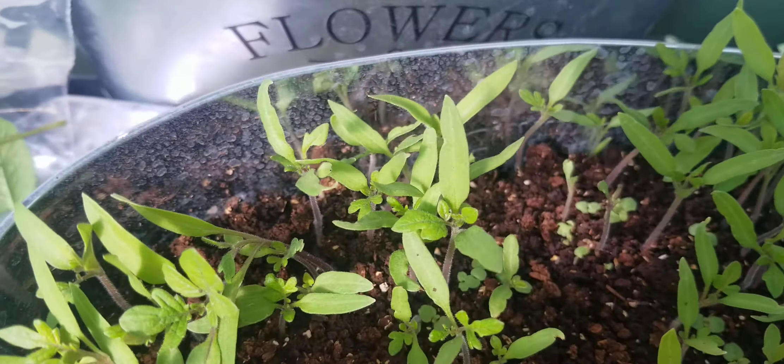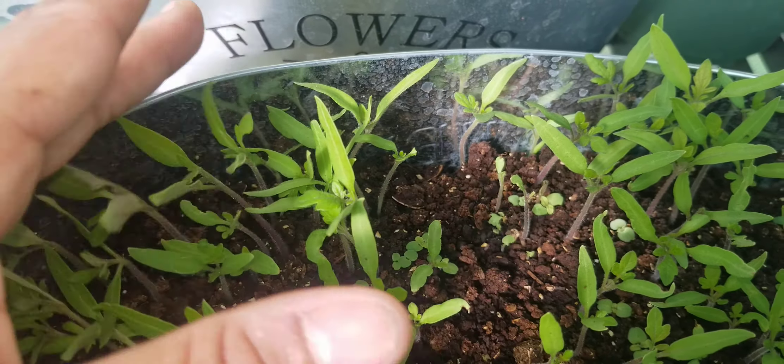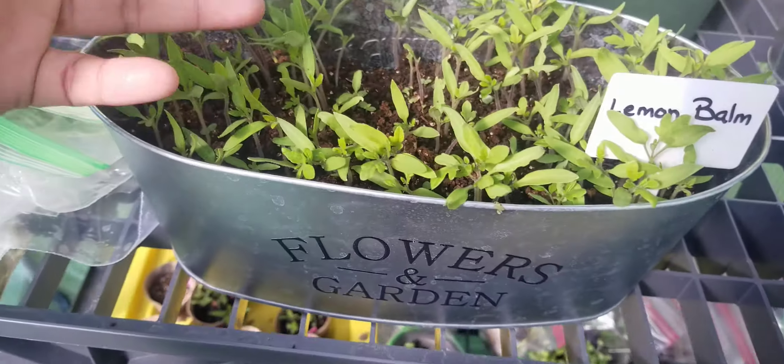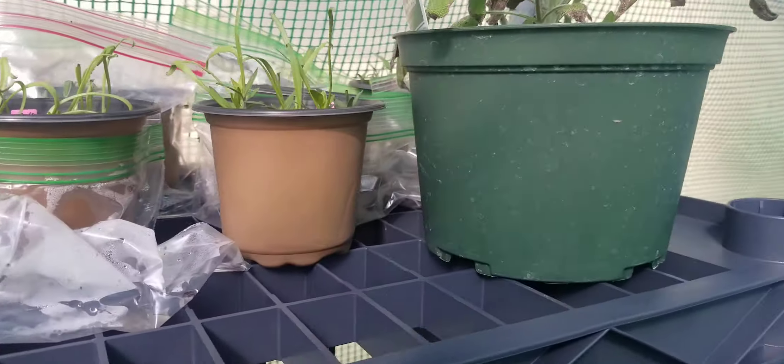My lemon balm — you can see the lemon balm growing in there. But yeah, I'm going to have a bunch of tomatoes. I'm not worried about it. Isn't that funny?